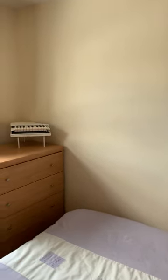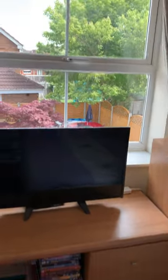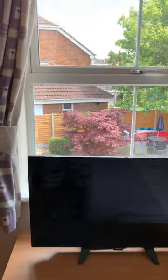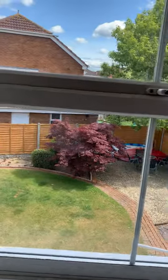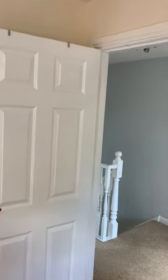This is bedroom three. We have a double bed in there at the moment with quite a few sets of drawers, a dressing table, and a TV. This overlooks onto the garden. There's a triple wardrobe in there.